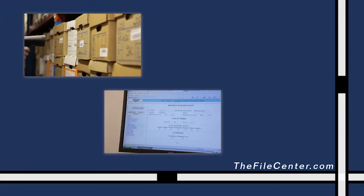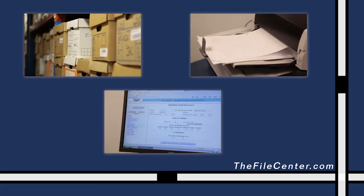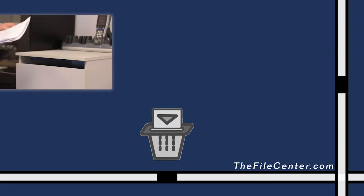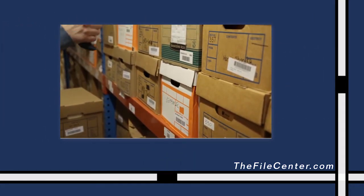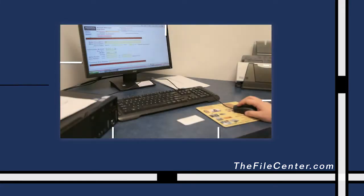Record storage, imaging, remote backup, and scan-on-demand services are all available at the File Center. There's no software to purchase or expensive scanners to buy. Our document destruction services are secure, confidential, and backed by a certificate of destruction upon completion. Our computerized barcode tracking and inventory system, supported by a web-based management tool, allows for easy record storage, retrieval, and reporting.